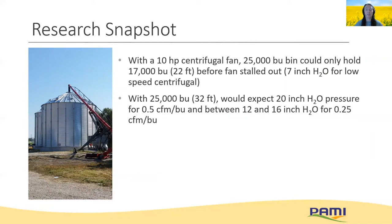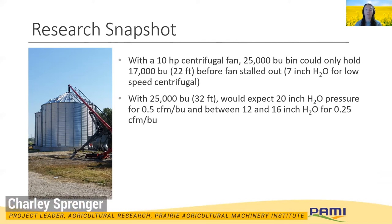Here's an example of a trial we did at our PAMI site in large bins. We filled our 25,000-bushel bins with canola and measured resistance at the fan after each load. However, the 10-horsepower fan stalled out at only 17,000 bushels, or about 22 feet, when the static pressure reached seven inches. For the full bin at 32 feet, we could expect — looking at our charts — up to 20 inches of pressure, which this fan would not have been able to supply.